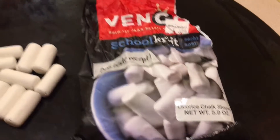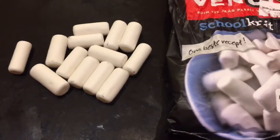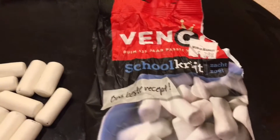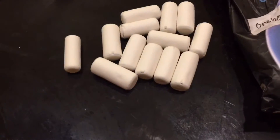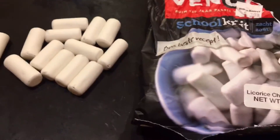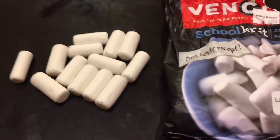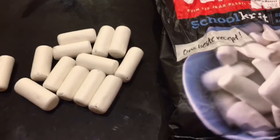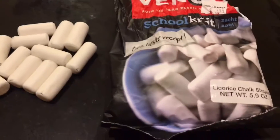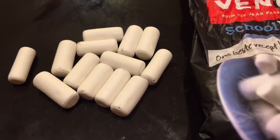My favorite so far has been this chalk-shaped licorice by Venco — a Dutch licorice you can find at World Market. I did see it on Amazon but they want like ten dollars a bag, which is crazy. I wouldn't spend ten bucks on it — it's good, but not ten-dollar good. Anyway, a nice quick review on some black licorice. If you try it, let me know in the comments, or maybe you know of a licorice that's even better. Venco brand Dutch chalk-shaped licorice — it's crazy addictive and good.